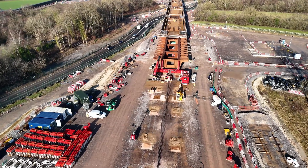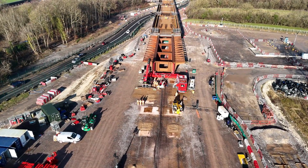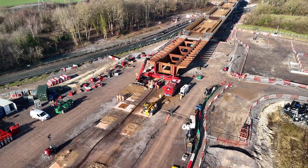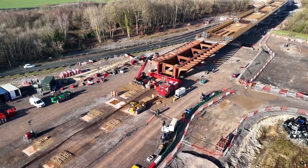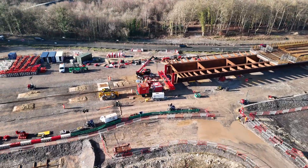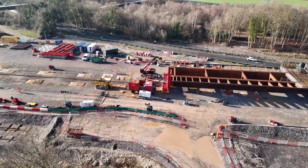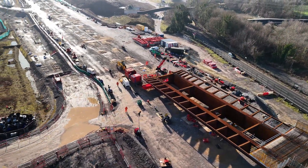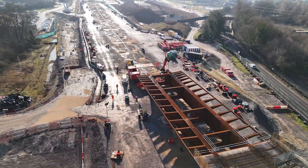The viaduct, measuring 345 metres in length, was constructed using a dual-composite design, which minimises the amount of concrete used, thereby reducing the carbon footprint. The structure was assembled on-site and then slid into place using a powerful winch system, moving at approximately 8 metres an hour.